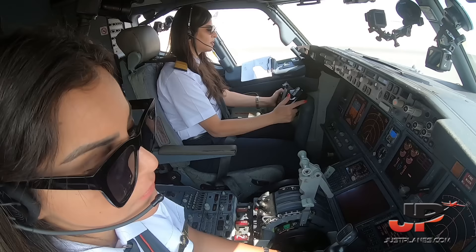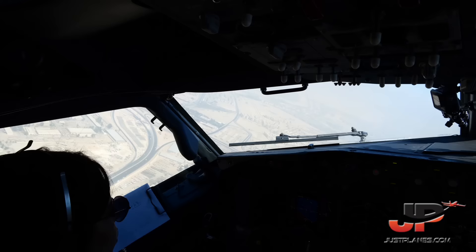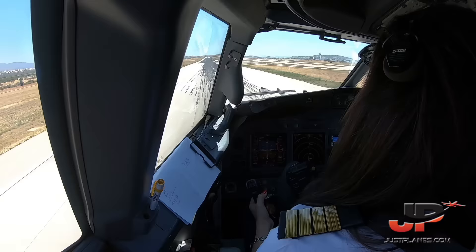Engines stabilized. Rotate! In one, checked. Approaching zero, three left. Checked.